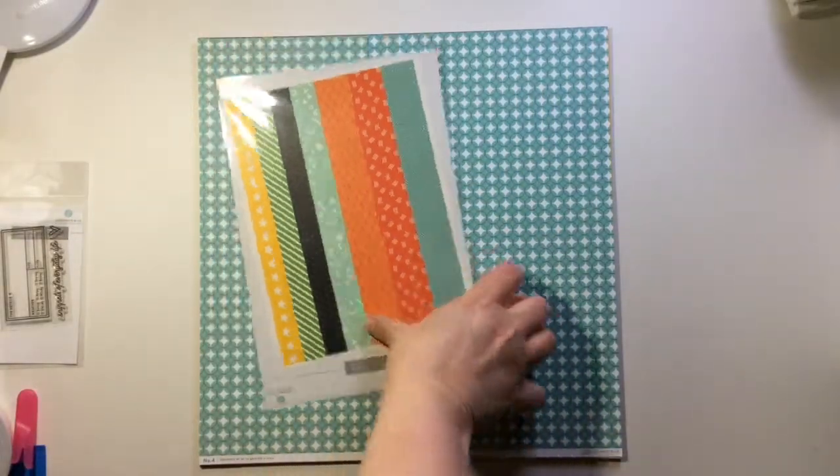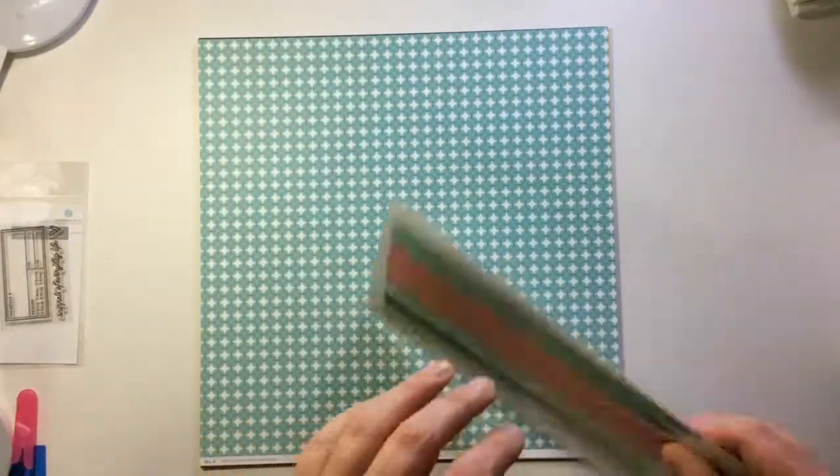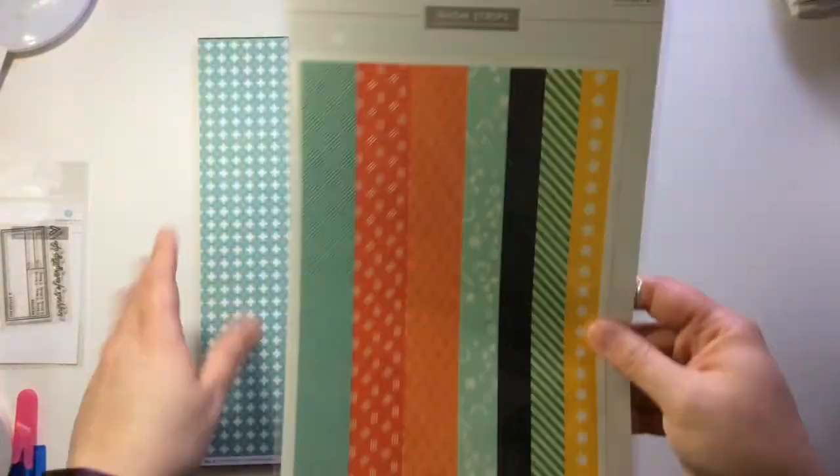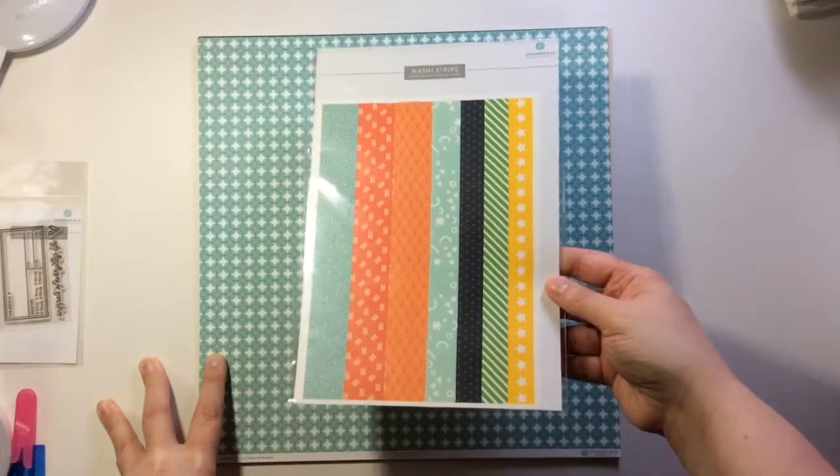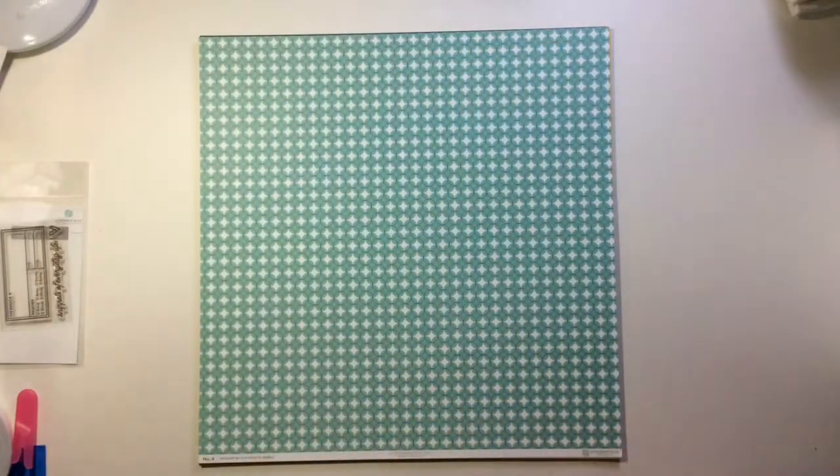And we get some washi tape strips, which I love. You can use all of it, or you can use a little bit and then you don't have so much left in your stash. Love, love, love.